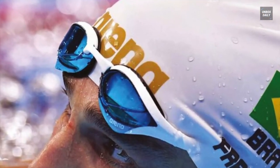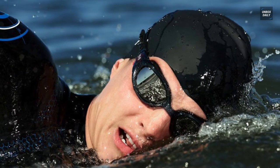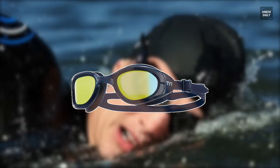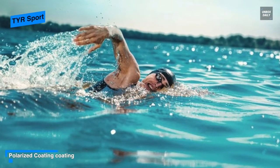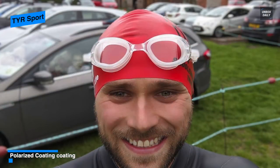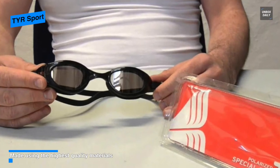Next up on the list we have the TYR Sport Special Ops 2.0 Polarized Swimming Goggles. Constructed with polarized lenses, the LGS-PL performance goggle provides clarity, optical precision, and comfort by filtering out 99.9 percent of the surface glare that causes eye fatigue. This racing goggle has durable hypoallergenic Durafit silicone gaskets that provide a comfortable watertight seal and maintain their shape over time, featuring embedded anti-fog, a unibody design, and a wide peripheral range.